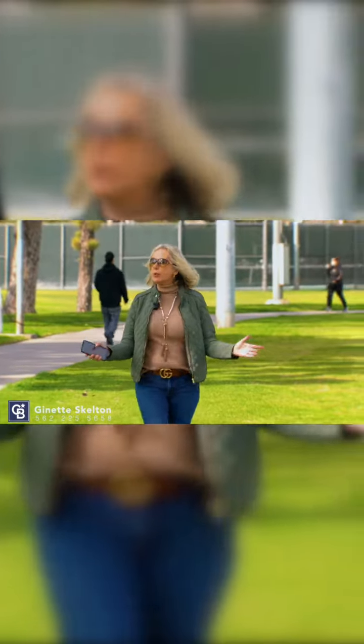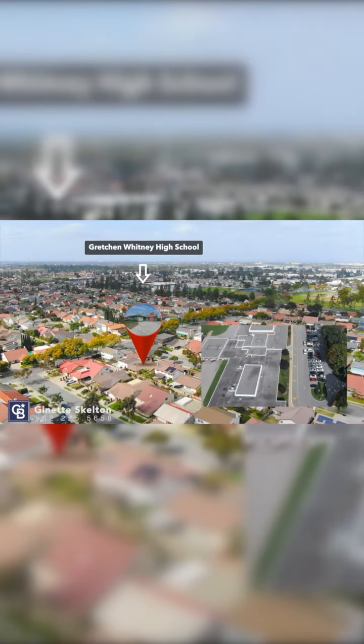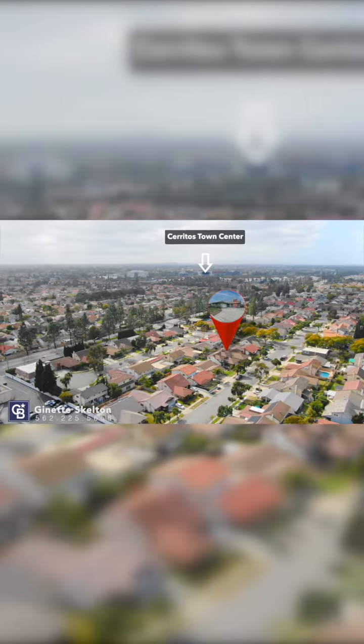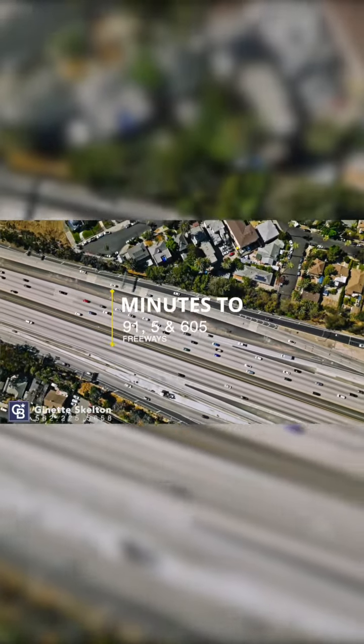Here we are at Cerritos Park Beach. I thought I'd just stroll over and show you just how close this is. You have Whitney High School right here to the right, and behind me you've got the Olympic swimming pool, fitness center, the children's play area, and walking track. Also, less than one mile away is the Cerritos Town Center. We're also close to the 91, 5, and 605 freeways, and this is a commuter's dream.